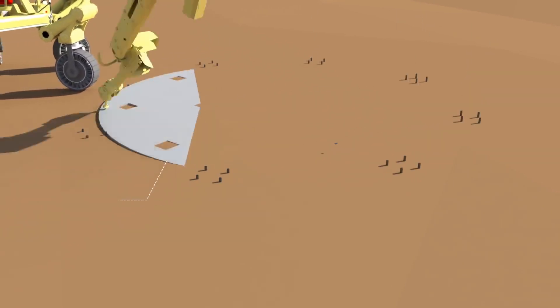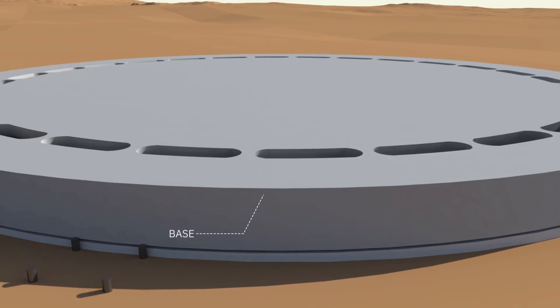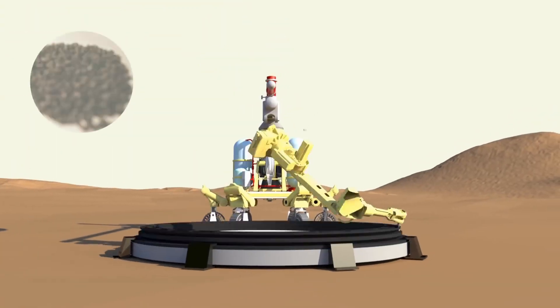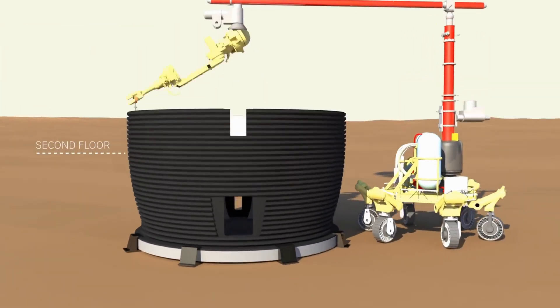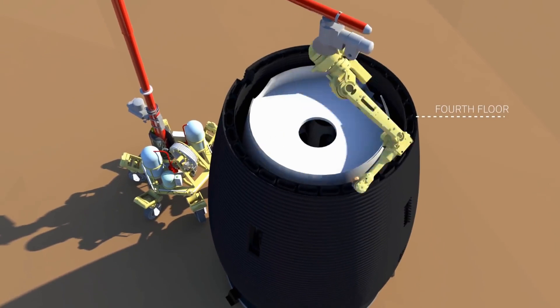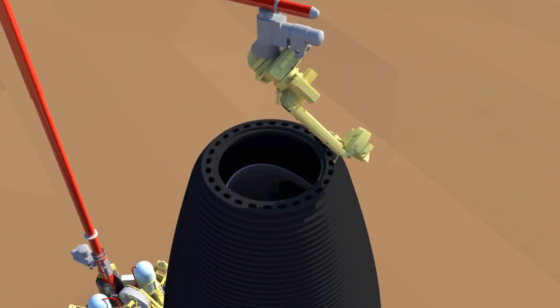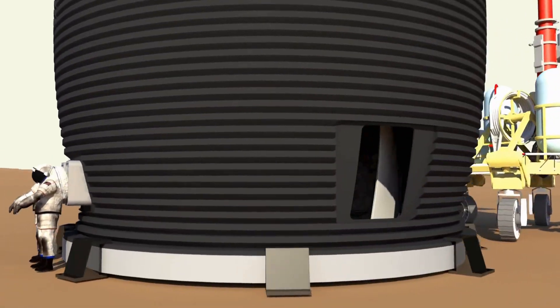For construction, AI Space Factory is using a special 3D printable material — basalt fiber-reinforced polylactic acid (PLA). This thermoplastic is not only strong and recyclable, but also renewable. By combining PLA with locally sourced basalt fiber, the material becomes an excellent insulator, crucial for dealing with Mars' extreme temperatures.